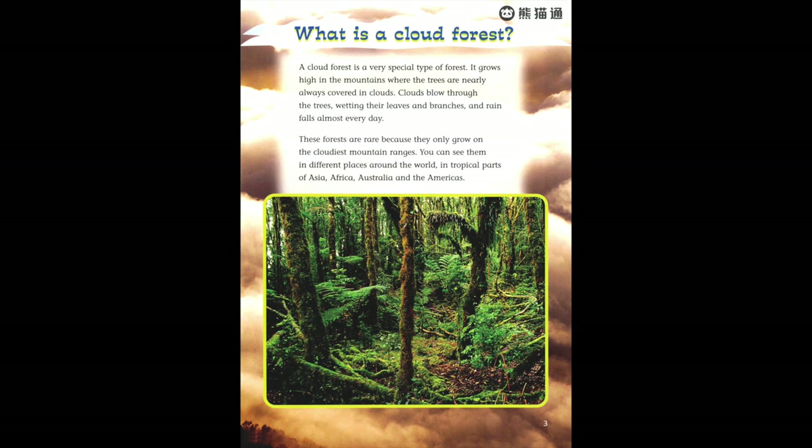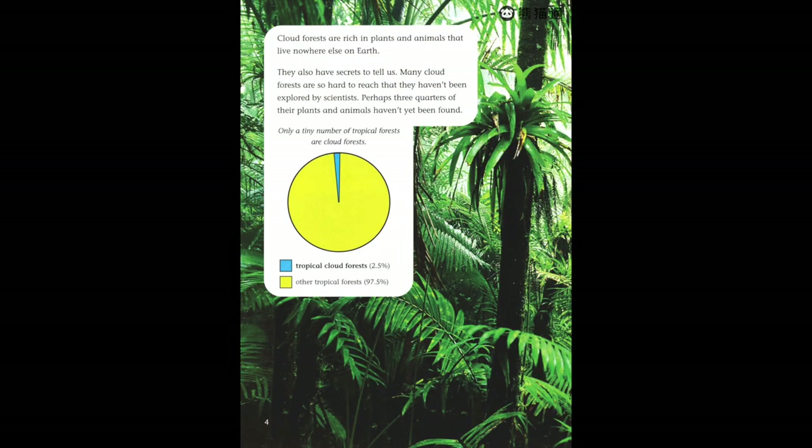You can see them in different places around the world — in tropical parts of Asia, Africa, Australia, and the Americas. Cloud forests are rich in plants and animals that live nowhere else on earth. They also have secrets to tell us.